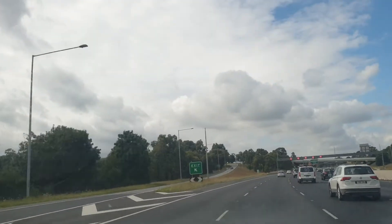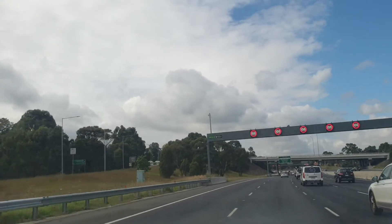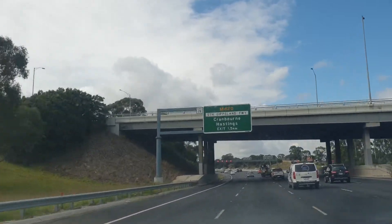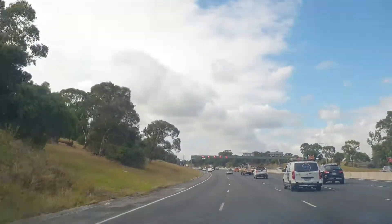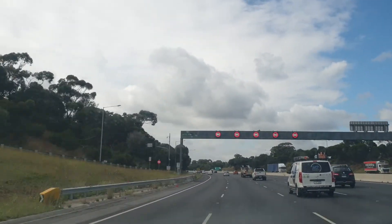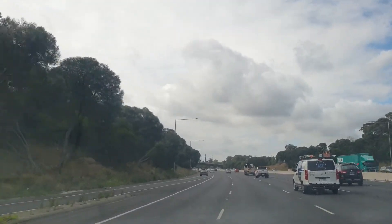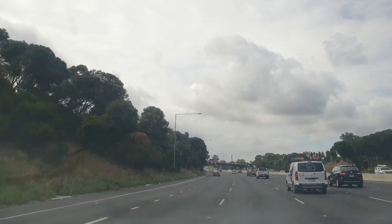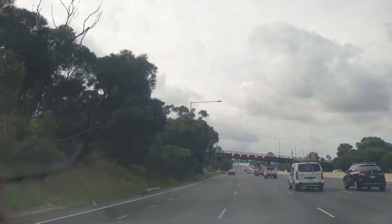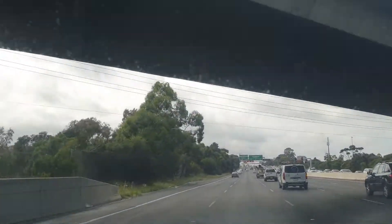I'm now going to exit to South Gippsland Freeway — entering South Gippsland 3Y. I'm changing my lane from right to left. The right lanes go to Warragul, Narre Warren, Clyde, and Pakenham — also Berwick, Morwell. On this left lane, it goes to South Gippsland 3Y.